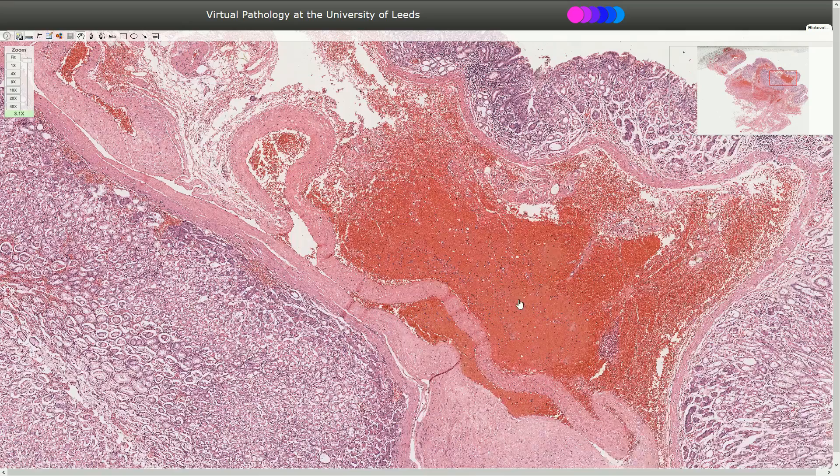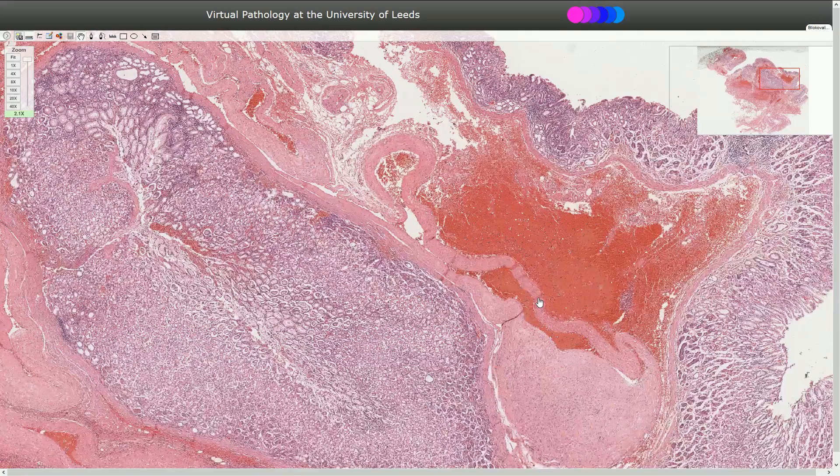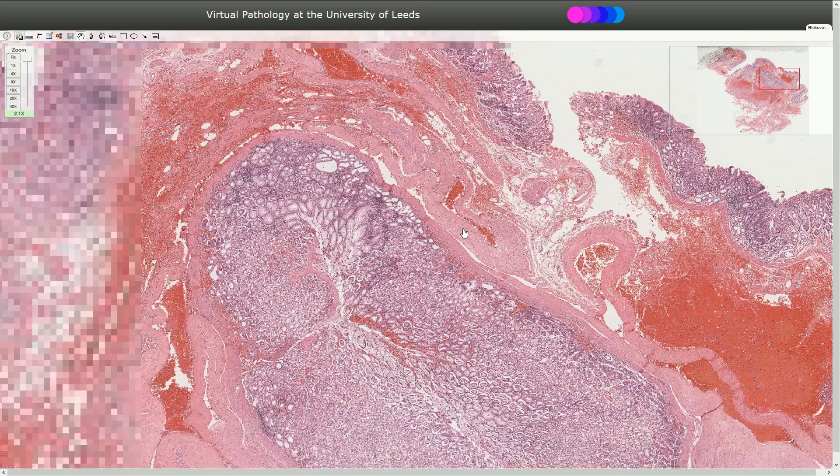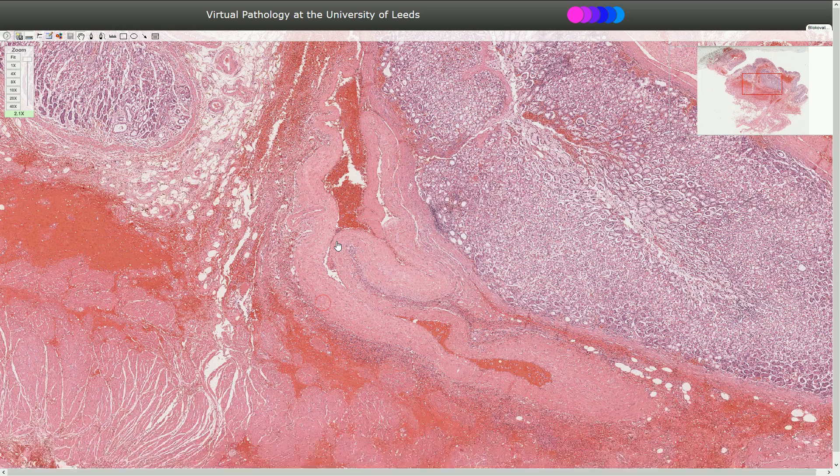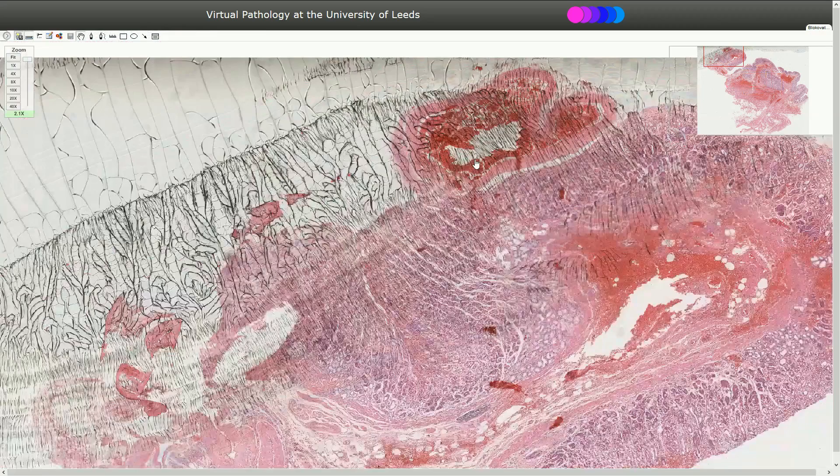Let's pay attention to this structure in the submucosa — it's all over the specimen. You can see it here: that's an artery, and this artery is quite large, voluminous, and tortuous. The wall is quite uniform. We don't see any aneurysm. Maybe in some parts the wall is a little bit thicker, but that's probably because of the cross-section.